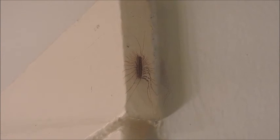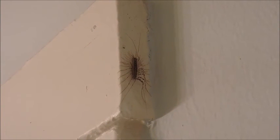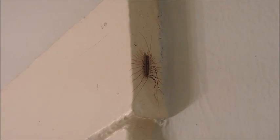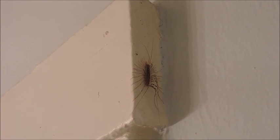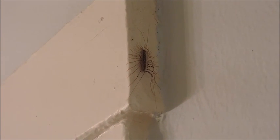So Scutigera coleoptrata in the bathroom. Here's another view of the thing. They almost look like — I don't know — like someone took a spider and put them together. Don't look at them in the legs; look at them in the eye — they look like they're wearing little sunglasses. Some of the larger ones can have up to 16 pairs of legs. That is Scutigera coleoptrata. House centipede. Amen.